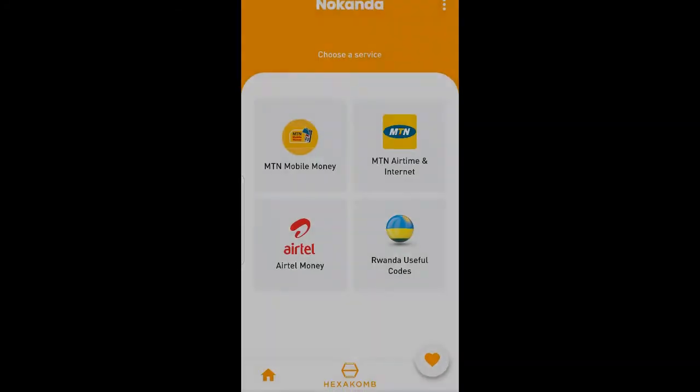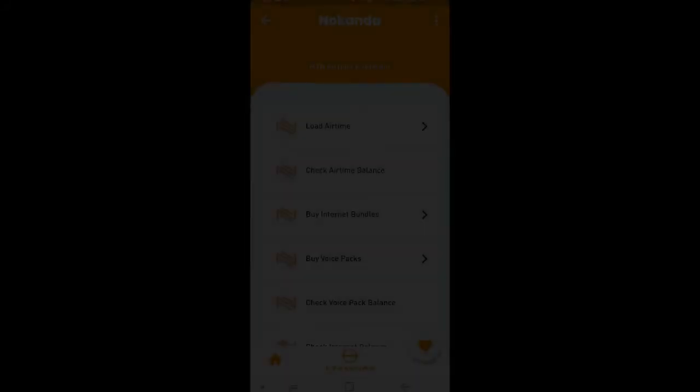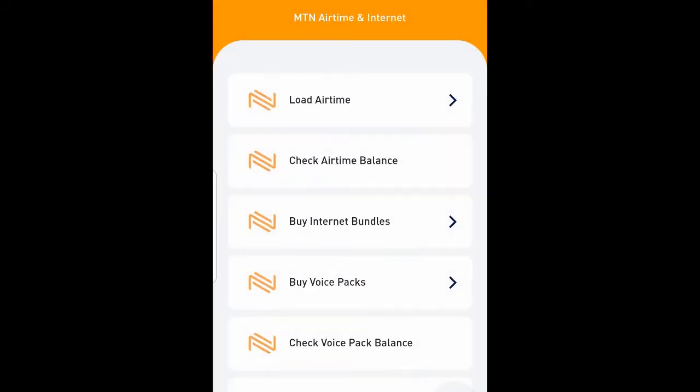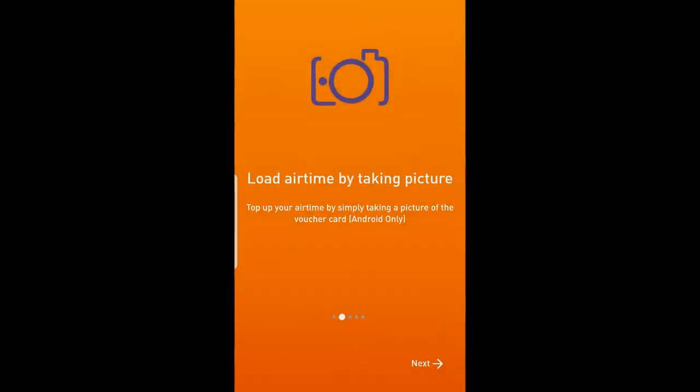Macanda app makes it easy to interact with telco services and mobile money services. Amongst other services, it allows you to load airtime by simply taking a picture of the airtime voucher. It does make mobile transactions easier and faster.